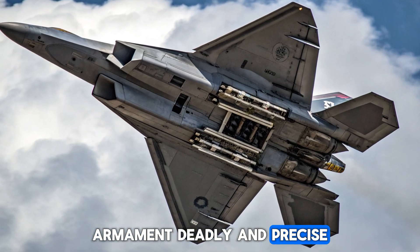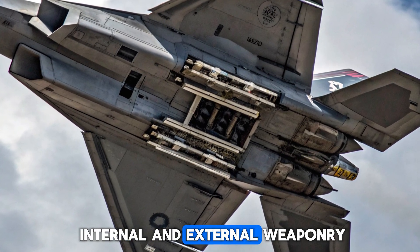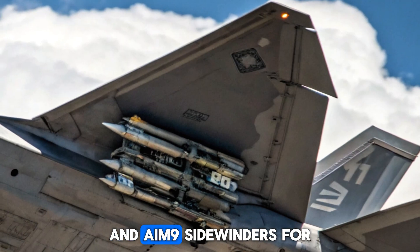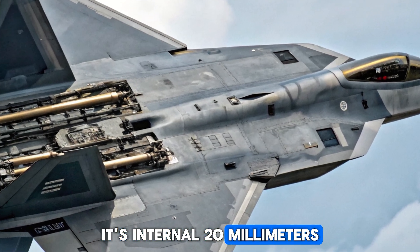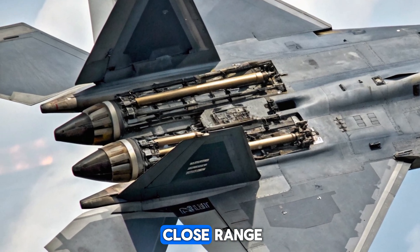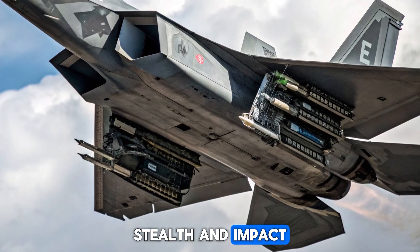Armament: Deadly and Precise. The Raptor is equipped with a mix of internal and external weaponry. It carries AIM-120 AMRAAMs and AIM-9 Sidewinders for air-to-air combat and JDAM bombs for precision ground strikes. Its internal 20mm M61A2 Vulcan cannon can rip targets apart at close range. Every weapon is chosen for speed, stealth, and impact.